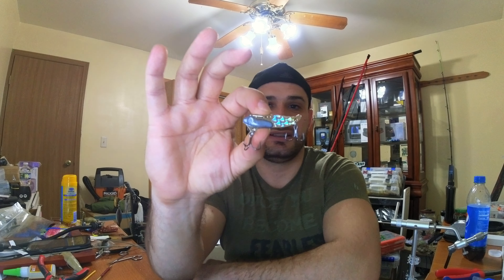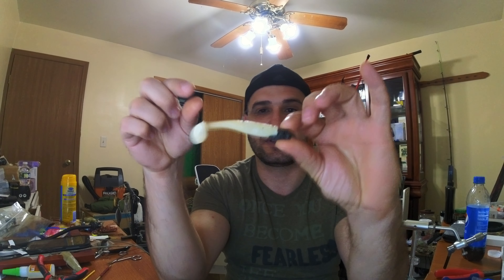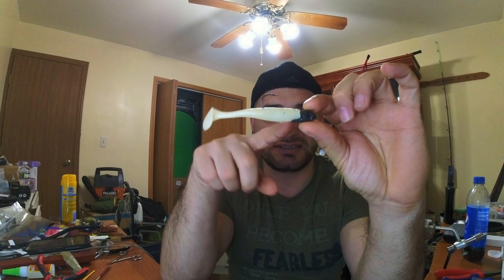When the bite is on fire, that's when I usually start with a blade bait. Right when the sun is coming up or going down, that's when walleye start feeding the most. I'll cast it, and if I'm getting bites but they're not committing to it, that's when I bring out the slow swimmers.